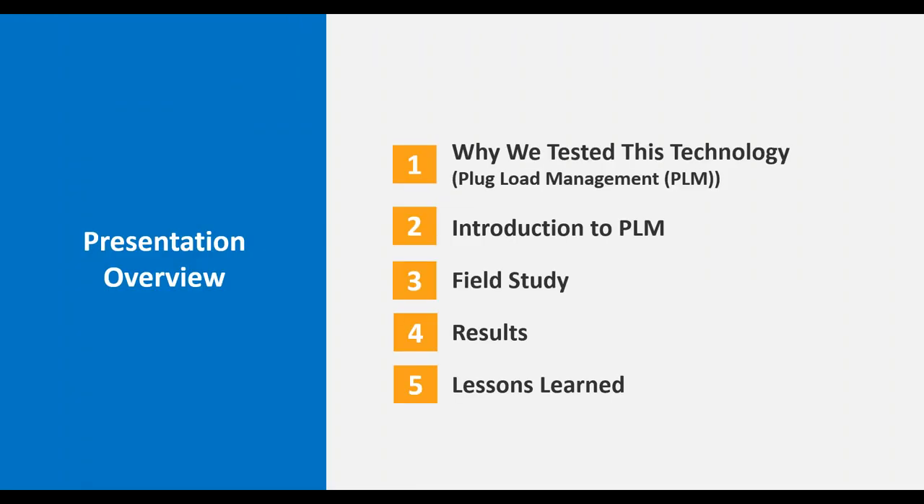Thank you all for joining us today. Here's a quick overview of my presentation. I'm going to give a quick snapshot of why we tested this technology with a little bit of background on plug loads, an introduction to the technology, and an overview of the field study we conducted. Then I'll run through the quantitative and qualitative results from that study, and then leave you with some lessons learned, followed by Q&A.